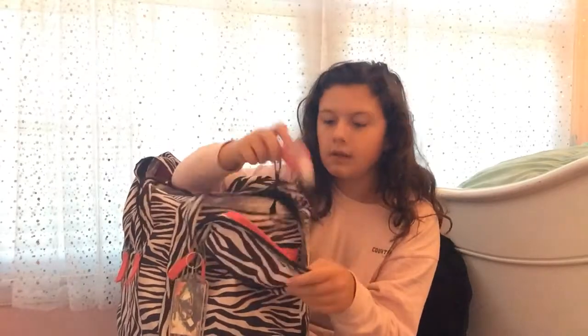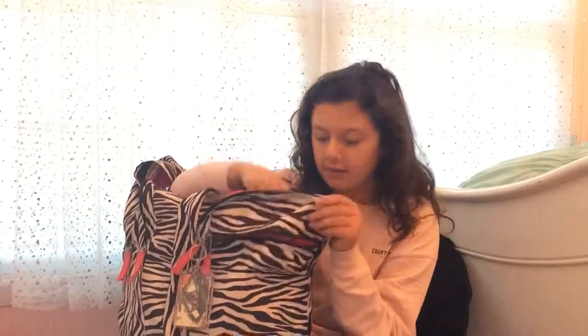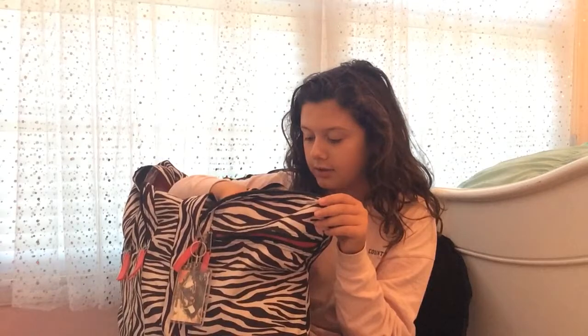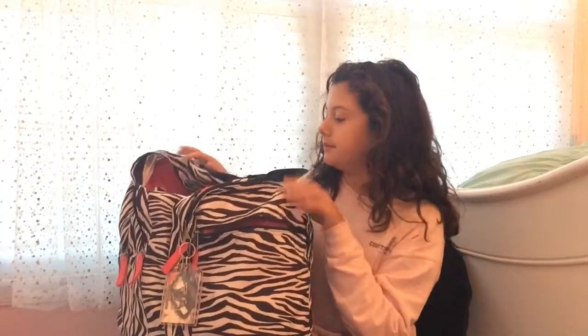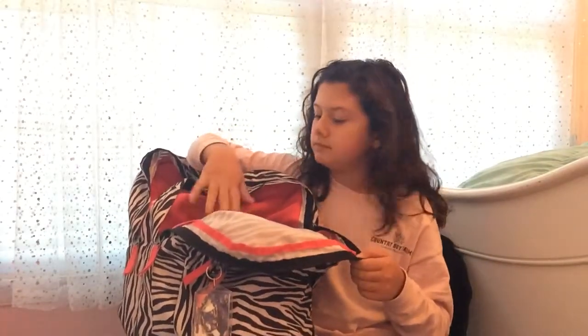I'm going to put my phone and my chargers in here, my camera, and then I have my sunglasses in here, some hand sanitizer, and I'm probably going to put headphones in here too. Then we're moving on to the next pocket.